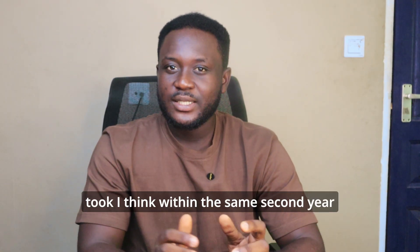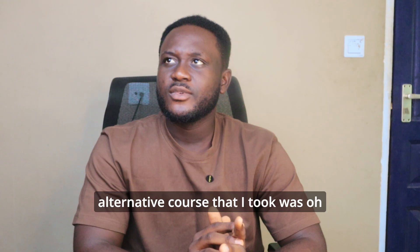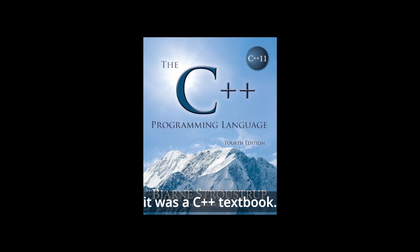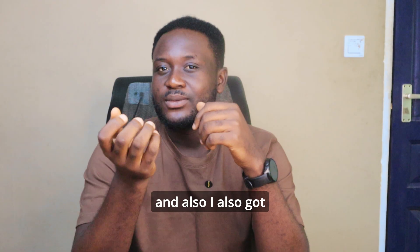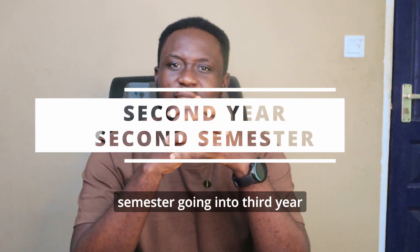Then the next programming course, also in second year, was a semester full of C++. They say life is hard, but C++ is harder. The alternative resource I used was a C++ textbook from the library which explained the concepts very well, along with some YouTube videos to support the C++ programming journey.